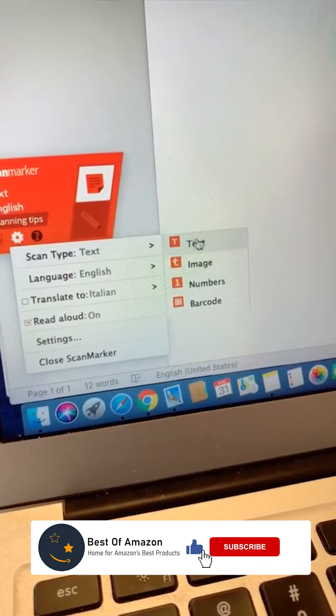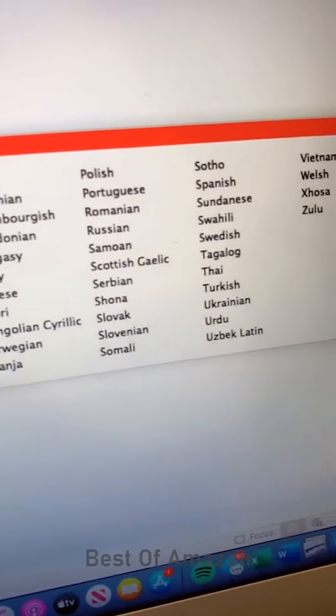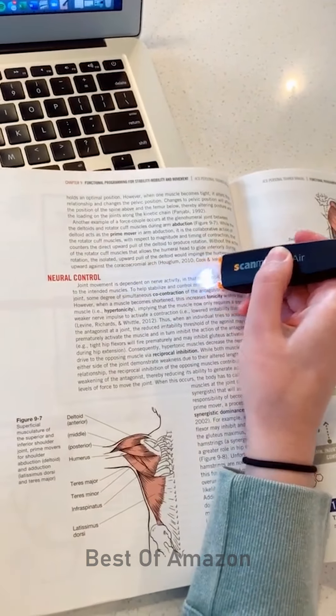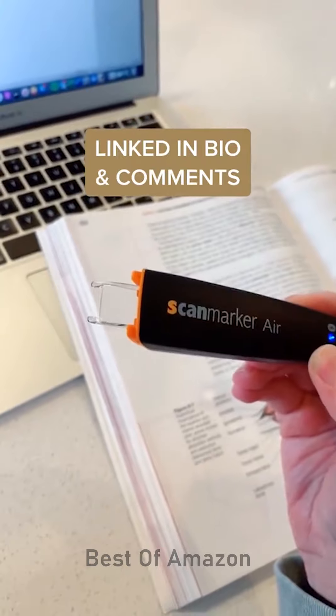You can switch up the different settings depending on what you're scanning, whether it's text, image, number, or barcode. You can also translate any sentence into 40 different languages — for that, it's the same thing: glide it over the sentence and it will automatically translate it and read it aloud in the language you chose. This is honestly so helpful for college students and it can save you so much time.